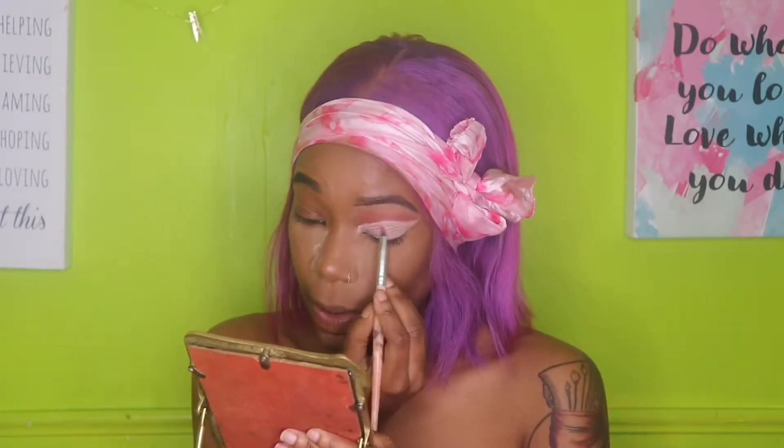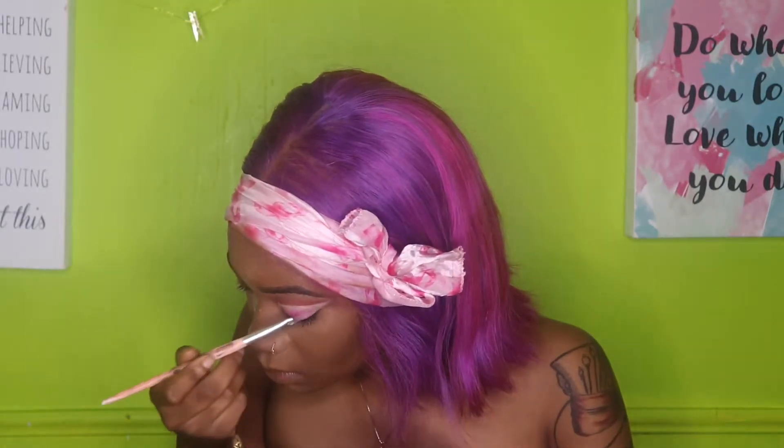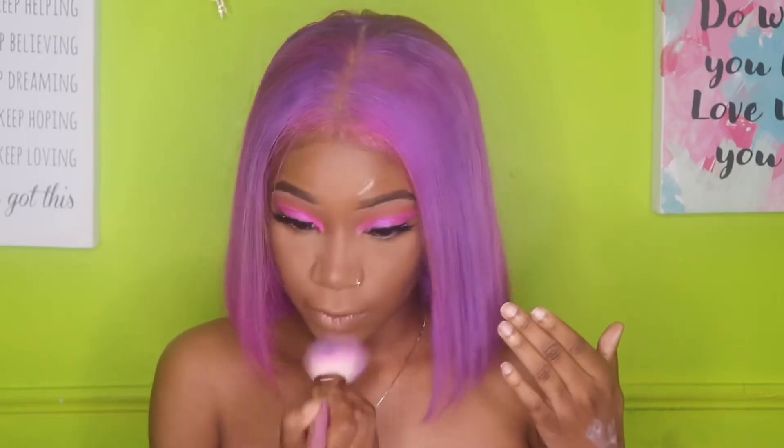Taking this Super Shock Shadow - this is called Slave to Pink, it is by ColourPop. I can't show you because it's all crumbly and broken up, but you'll be able to see it. I'm going to do the other eye off camera and pop on some lashes, then come back and finish my face. I put on some lashes - I think this lash is perfect for this look.